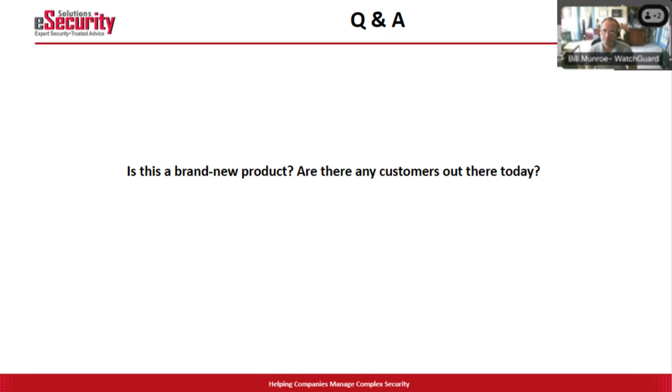Question: is this NDR a brand new product or are there customers out there today? There are 70 customers out there running it under the Cyglass name. When WatchGuard bought Cyglass last September, the goal was to port the entire product over within a year. What WatchGuard adds to what we had at Cyglass is the WatchGuard cloud and ThreatSync, both of which are superior to what we had as the individual Cyglass product. The network side is coming now, cloud side coming in the fall. The product is proven, operating, and customers are very happy.